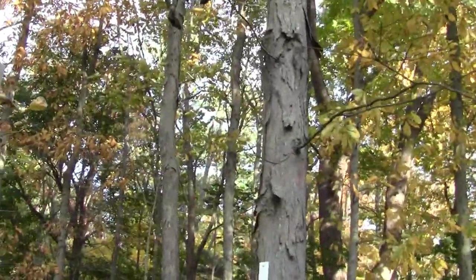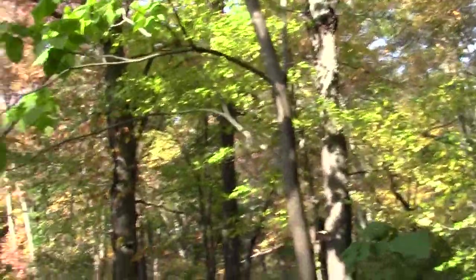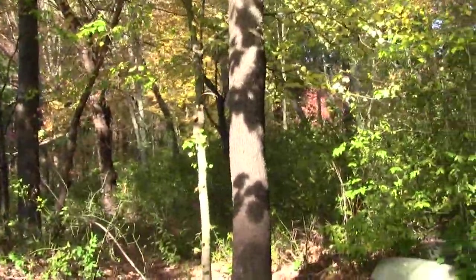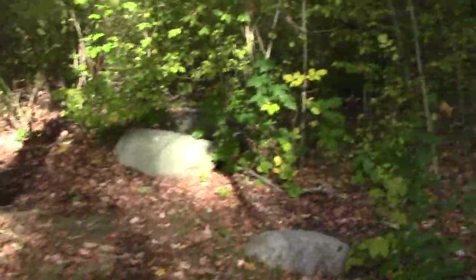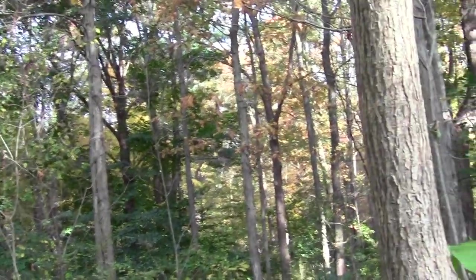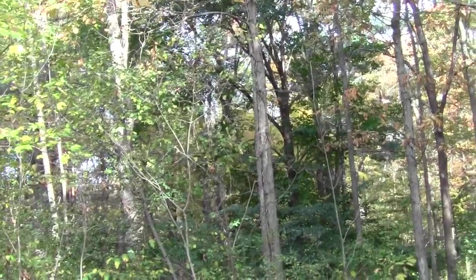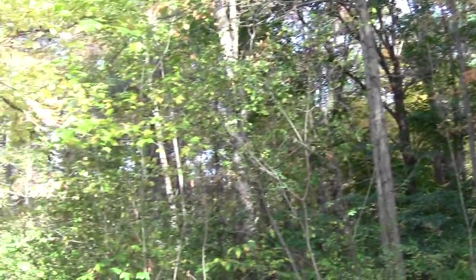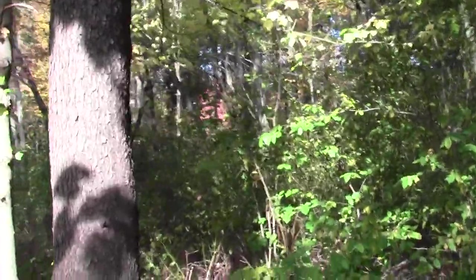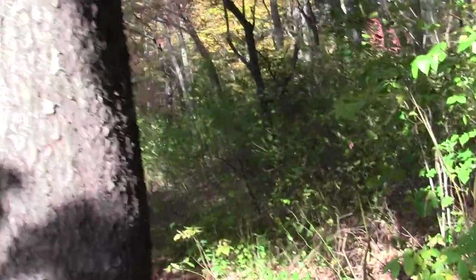There's the Bay Circuit blaze. Where's the Bay Circuit Trail? Probably here — let's figure it out. There's a blaze on the ground. Another removed blaze. Blaze insurgency.